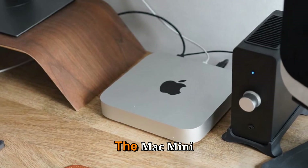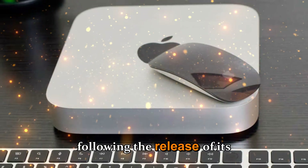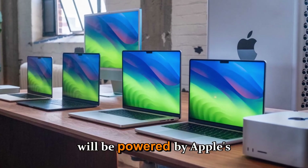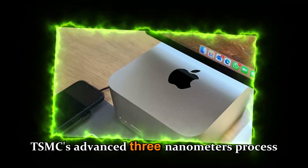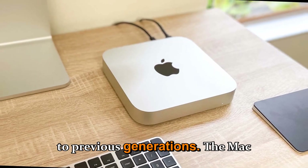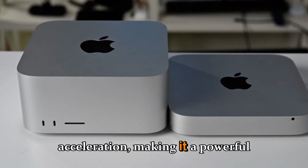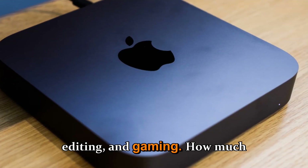What ships and what you can add: The Mac Mini M5 is expected to ship in early 2026, following the release of its predecessor models, the M4 and M4 Pro. The new device will be powered by Apple's M5 or M5 Pro chipset, using TSMC's advanced 3nm process for improved performance and efficiency. The Mac Mini M5 is expected to deliver significant enhancements in AI and machine learning acceleration, making it a powerful tool for demanding workflows such as 3D rendering, video editing, and gaming.